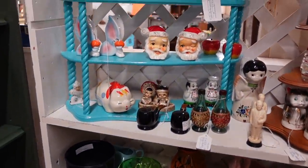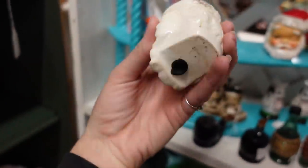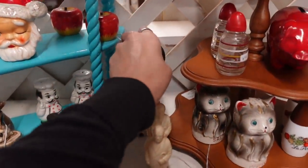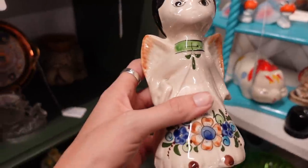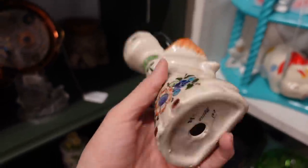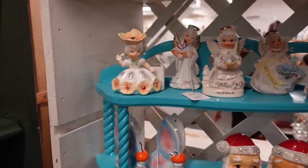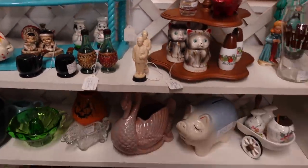Oh my gosh, look at these Santas! $34.50 for this set — they're delightful and they're probably worth it. We've got the little to-the-light angel down here. I've had a smaller version of this before and I actually did pretty well with it. The fact that this is larger — it's $15, 30% off. I think I'm going to do this. They come in sets I believe. Oh my gosh, isn't she adorable? Michael would love that so much if he was here.